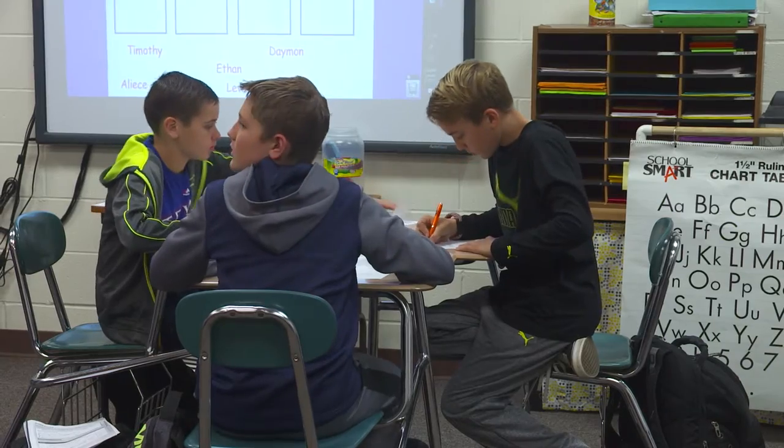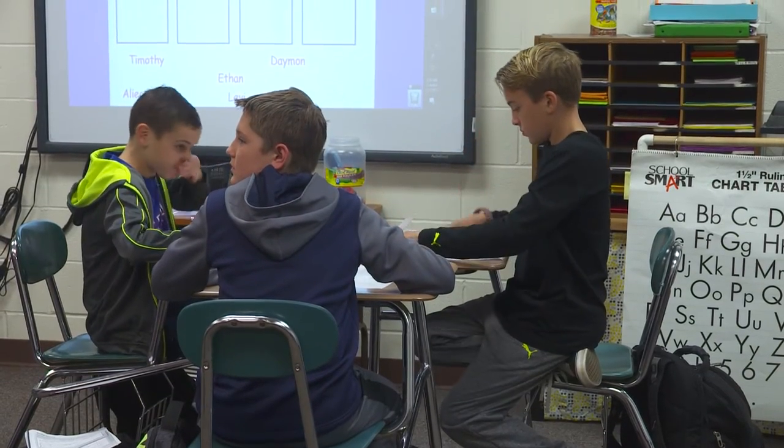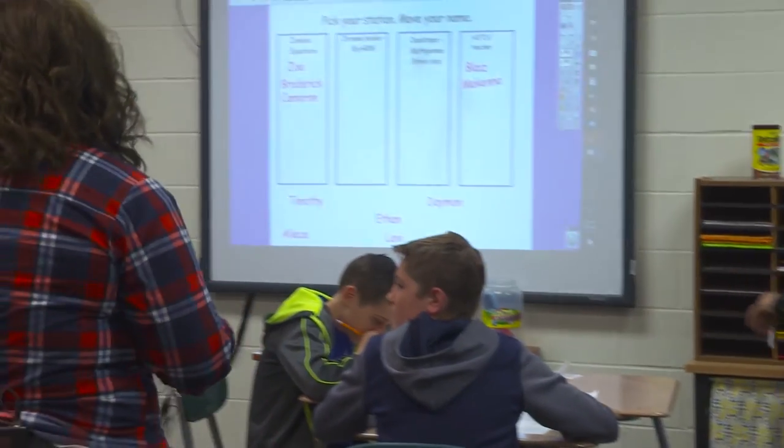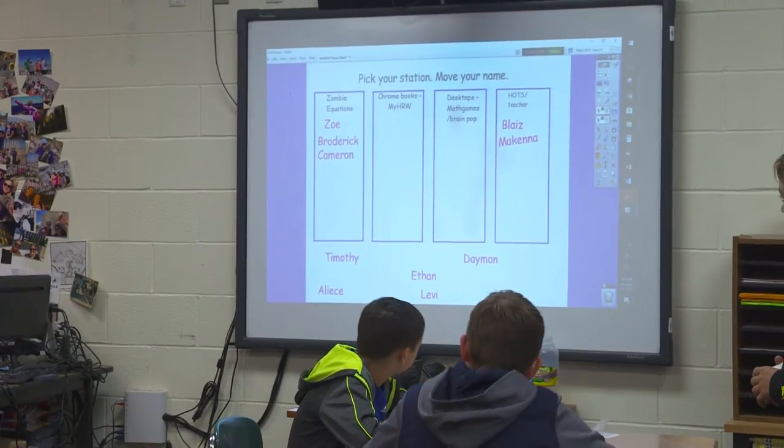Whenever you get your spiral math done, you can go ahead and move your name if you haven't already. Then put your card on the number line.